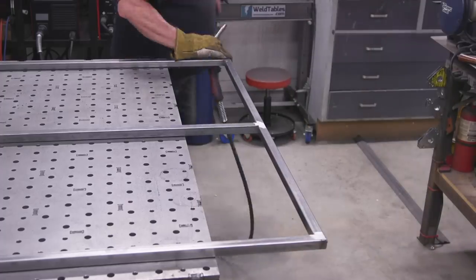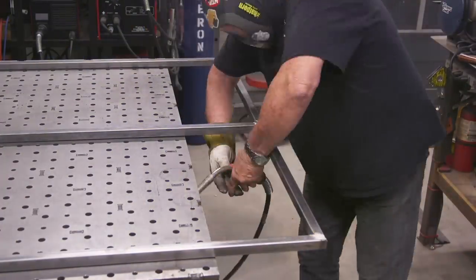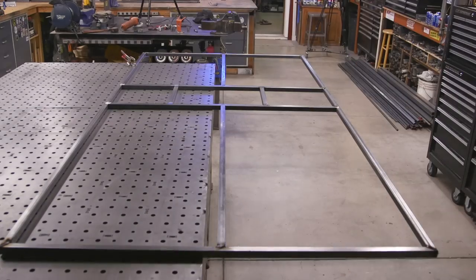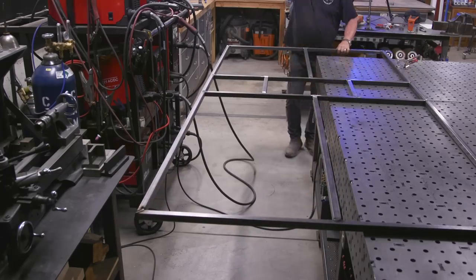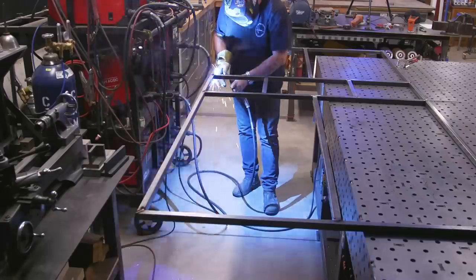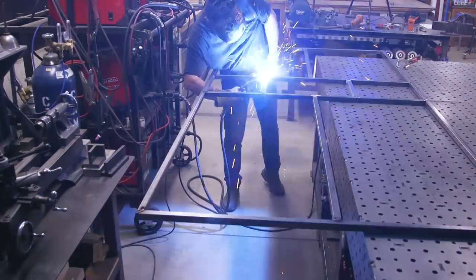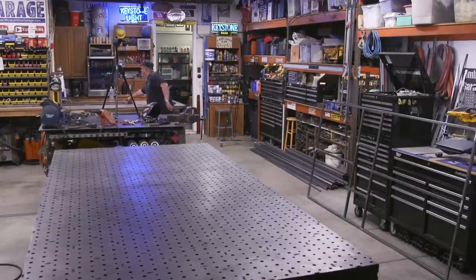Just finishing up any welding I can while it's on this side and maneuvering from one side of the table to the other to get the areas I can reach. You try to work with whatever is easiest - I could have left it and reached to the center, but by moving it from one side to the other it lets me get in there a little bit better and catch these welds. You've got to do what you can to make things easier.